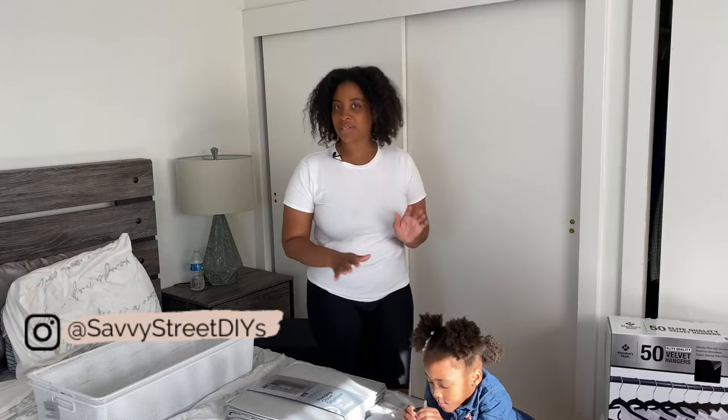Before we dive right in and I show you the current state of my closet, I want to share with you a couple of things that I picked up at Target and also Sam's Club, just to prepare ourselves for this decluttering and organization.